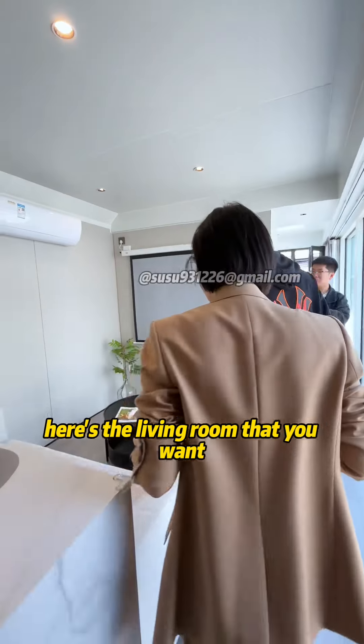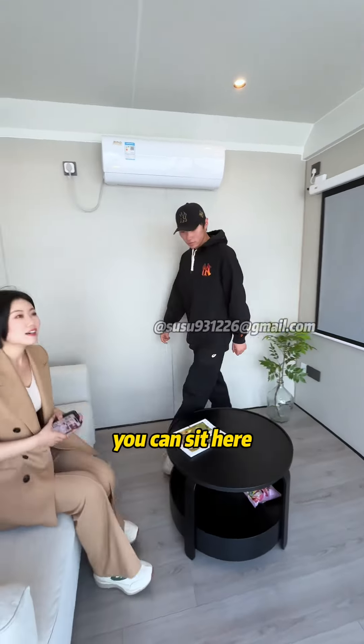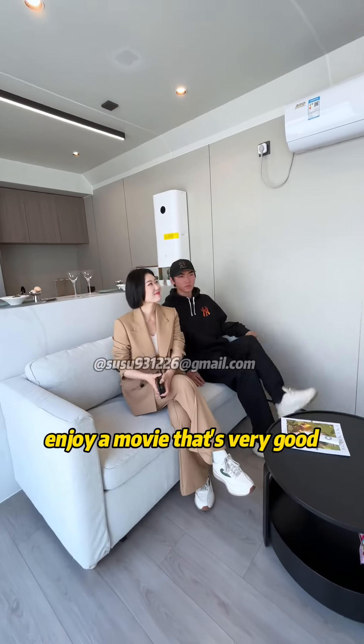Here's the living room that you want. We also install the projector for you. You can sit here and enjoy the movie. That's very good.